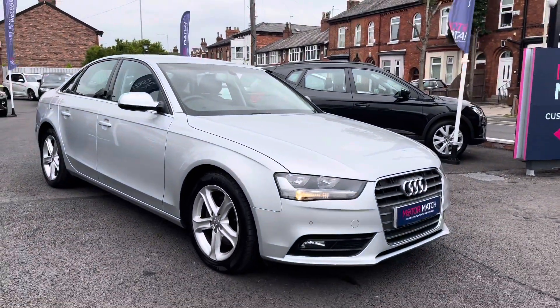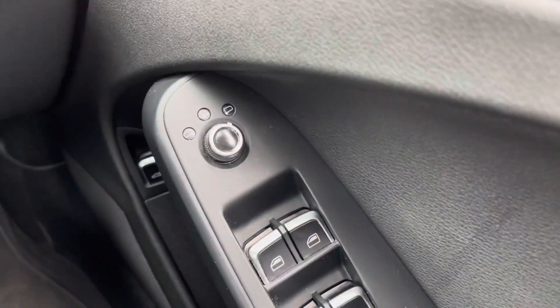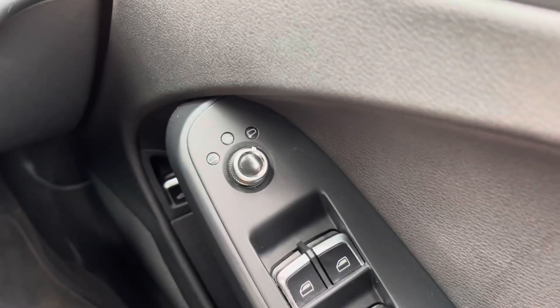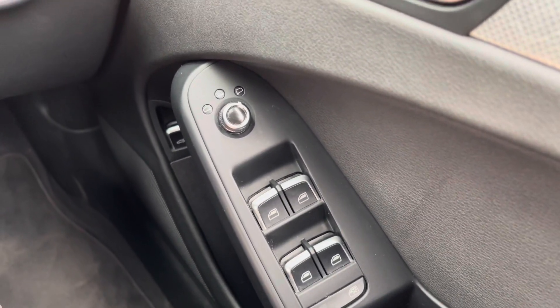Now that we've had a look around I'm going to take you inside and show you some of the key features this vehicle has to offer, starting on the driver's door. You have your electric mirror adjustments that include heating — a great feature as you can quickly defrost or demist the mirrors if they're fogged up so you can see clearly out of them when necessary.